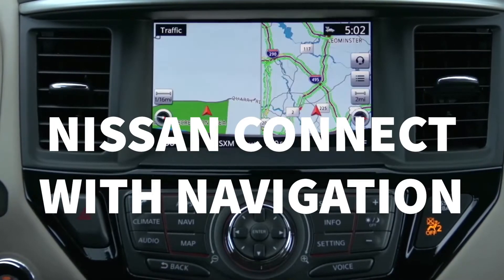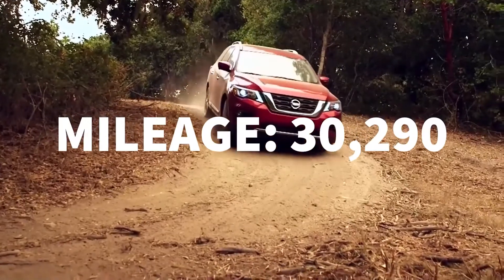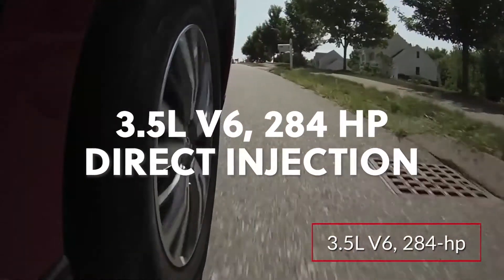NissanConnect with navigation is available. Offered in front-wheel drive and four-wheel drive configurations, the Pathfinder employs a 284-horsepower 3.5-liter V6 with direct injection.